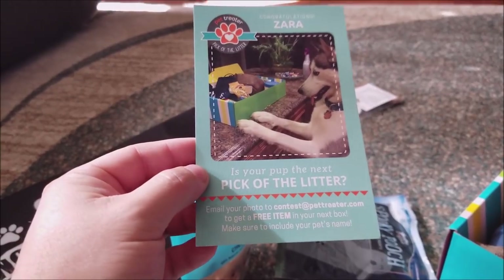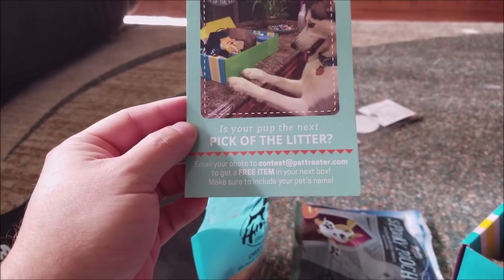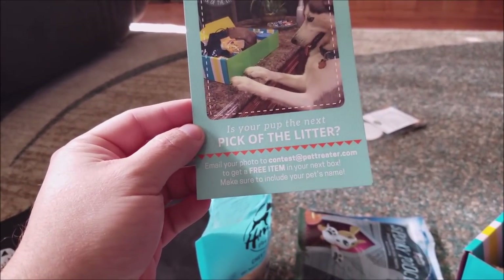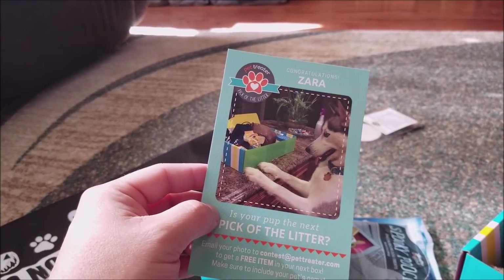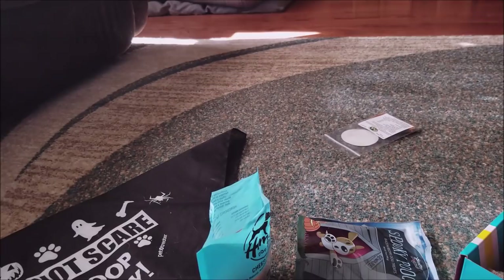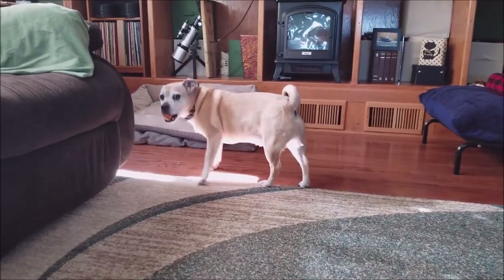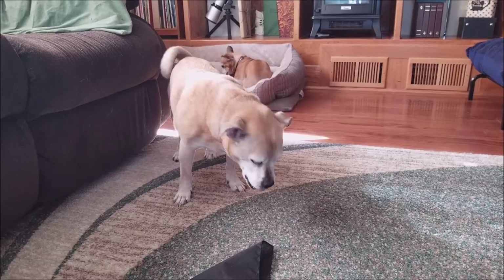We have another card in the box. It says 'Is your pup the next pick of the litter?' Email your photo to contest at PetTreater.com to get a free item in your next box — make sure to include your pet's name. We got Zara eyeballing that box. Hey Buddy, it's been 15 minutes and you're still walking around with that. What are you going to do with it, Bud?